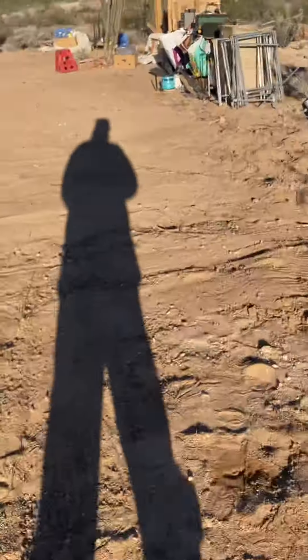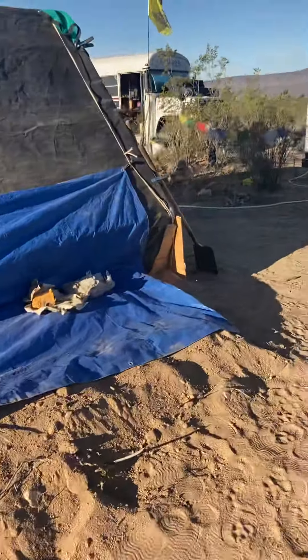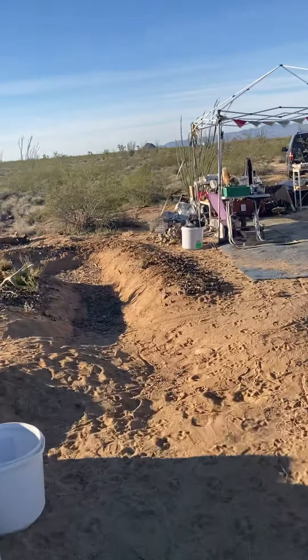We had a pretty good week considering three or four days we were just dealing with wind. Started moving all the rocks again, this time towards the back of the greenhouse. We're going to clear this out probably about Monday.